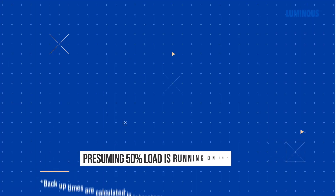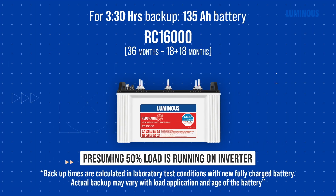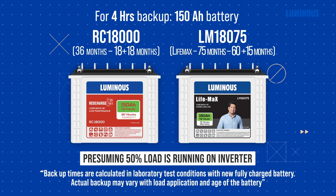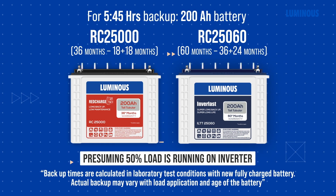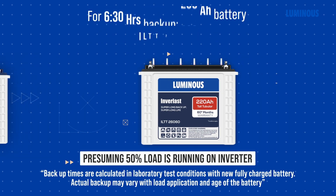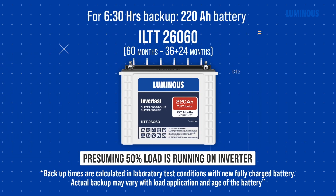Let us now see which battery is correct for these inverters. For 3 hours 30 minutes backup, a 135 AH capacity battery is required. For 4 hours 30 minutes backup, a 150 AH capacity battery is needed. For 5 hours backup, a 180 AH capacity battery is needed. For 5 hours 45 minutes backup, a 200 AH capacity battery is required. For 6 hours 30 minutes backup, a 220 AH capacity battery is required.